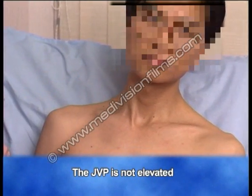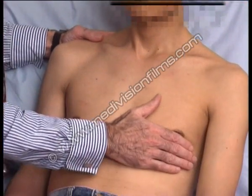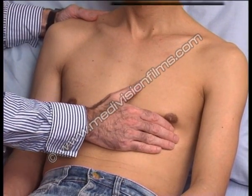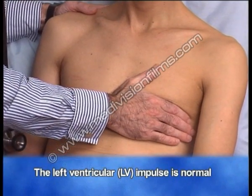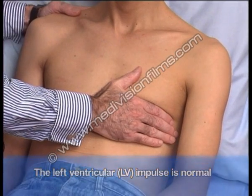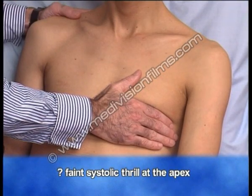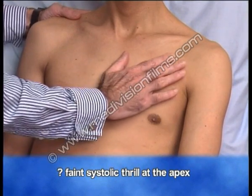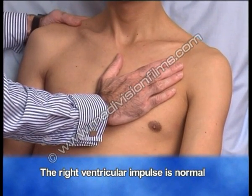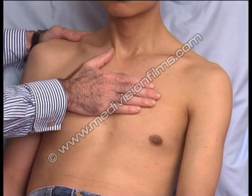The JVP is also normal — you can see quite clearly it's not elevated. Examining the precordium, feel for the position of the apex, which is within normal limits. The left ventricular impulse also feels quite normal; it's not exaggerated. But one has a suspicion that you can just about feel a little systolic thrill. The right ventricular impulse is quite normal; there's no evidence of right ventricular hypertrophy, and there's no systolic thrills in the aortic or pulmonary areas.